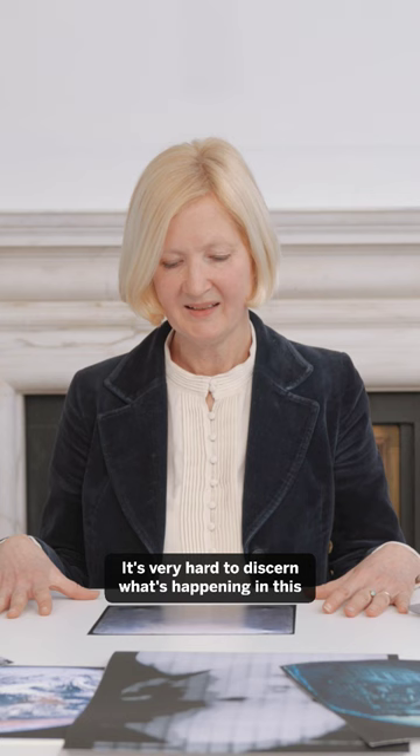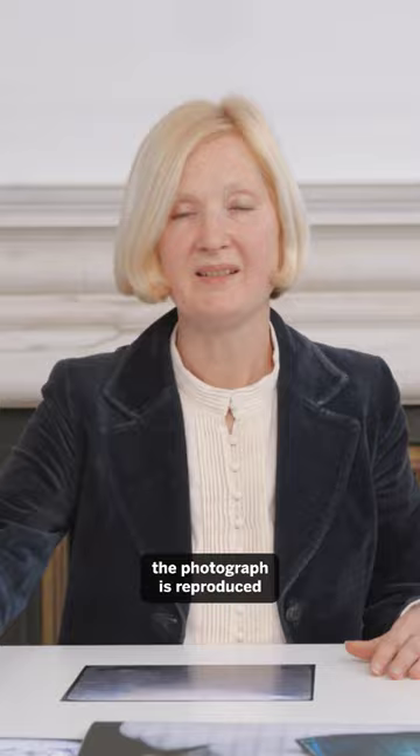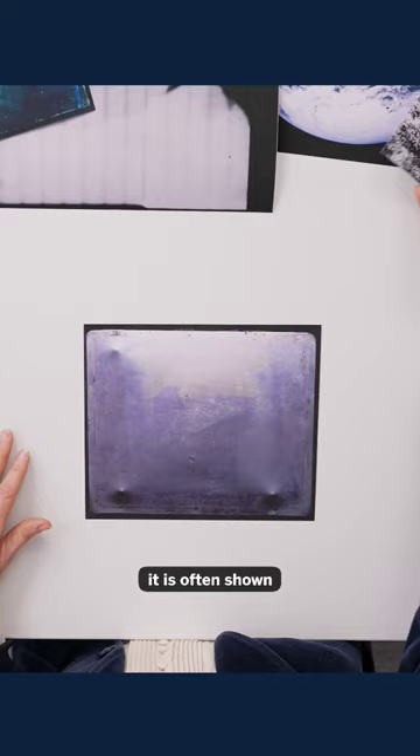This is the world's first photograph. It's very hard to discern what's happening in this photograph, and this is the reason that when the photograph is reproduced, it is often shown as this image.